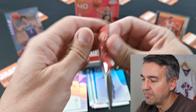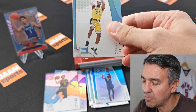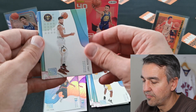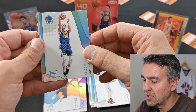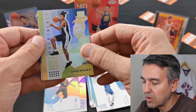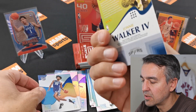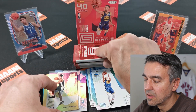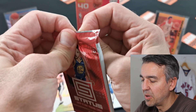Pack number three. We got LeBron and Jamal Murray, Steph Curry — top stars already. Lonnie Walker IV, and Marvin Bagley III rookie card. Let's see — I think it's not numbered, just an insert. And this one's a bit thicker, could be our memorabilia card.